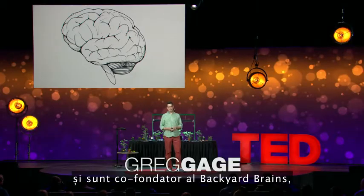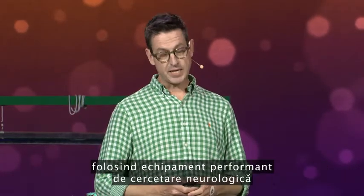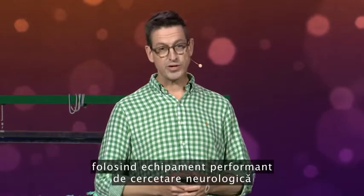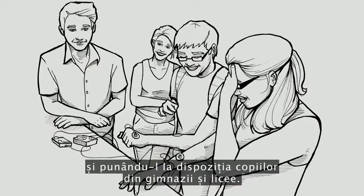I'm a neuroscientist, and I'm the co-founder of Backyard Brains. Our mission is to train the next generation of neuroscientists by taking graduate-level neuroscience research equipment and making it available for kids in middle schools and high schools.